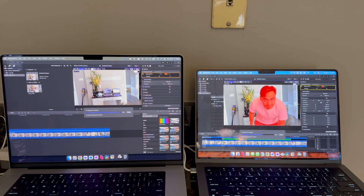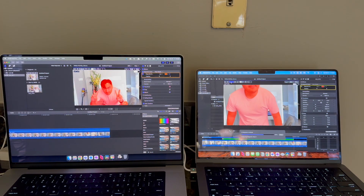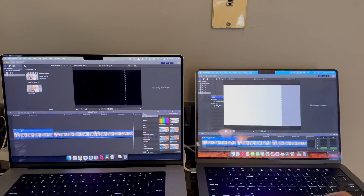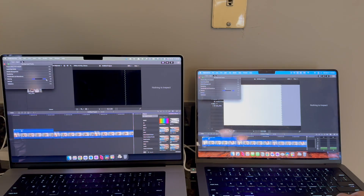Doing a Final Cut export test with three duplicated clips, just like in DaVinci Resolve, I was expecting the M1 Max to finish first. Surprisingly the M4 Pro finished first — though there was no notification on the control panel. You can see from the background task it did finish on the left, and then the M1 Max finishes not too far behind, and it does give a notification.